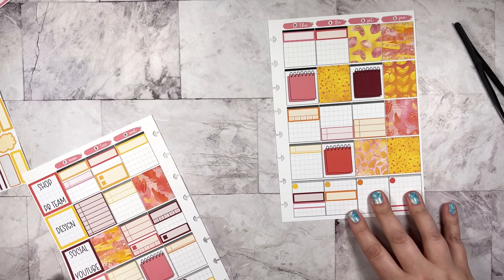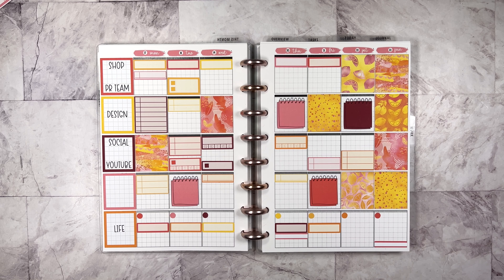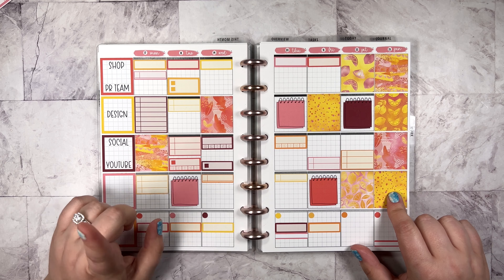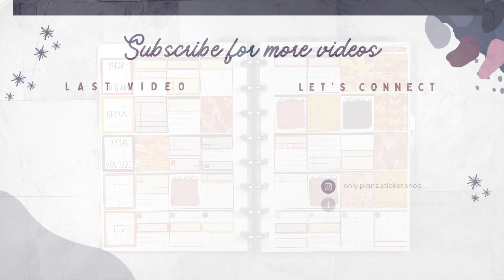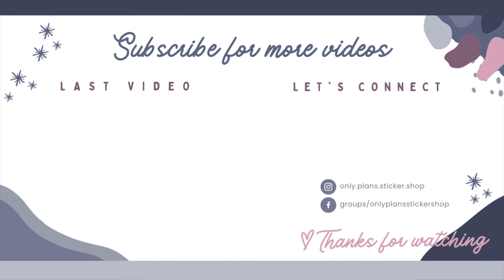Let's pop it back in the planner and see how it looks. How cute and summery is that? I am really in love with this. I'm really glad that I made this Hobo-sized version of Sticker Buffet 6. It's not in the shop in Cousin format right now, but let me know if you want it because I could do that. It is in standard vertical, so feel free to check that out as well. I hope you enjoyed the video — if you did, please give it a thumbs up, hit the subscribe button so you don't miss future content, come see us on Instagram and Facebook, check us out in the shop, and I will see you all again soon. Bye, friends!